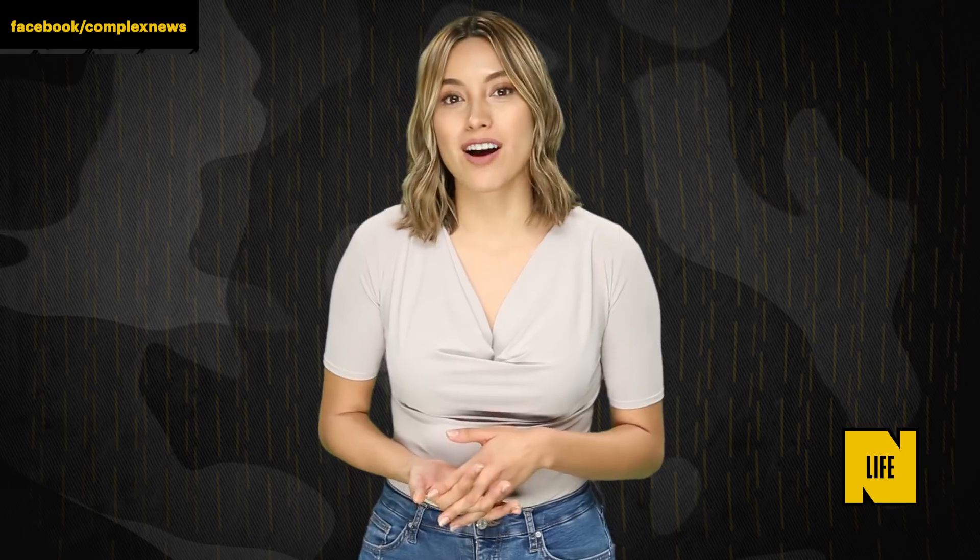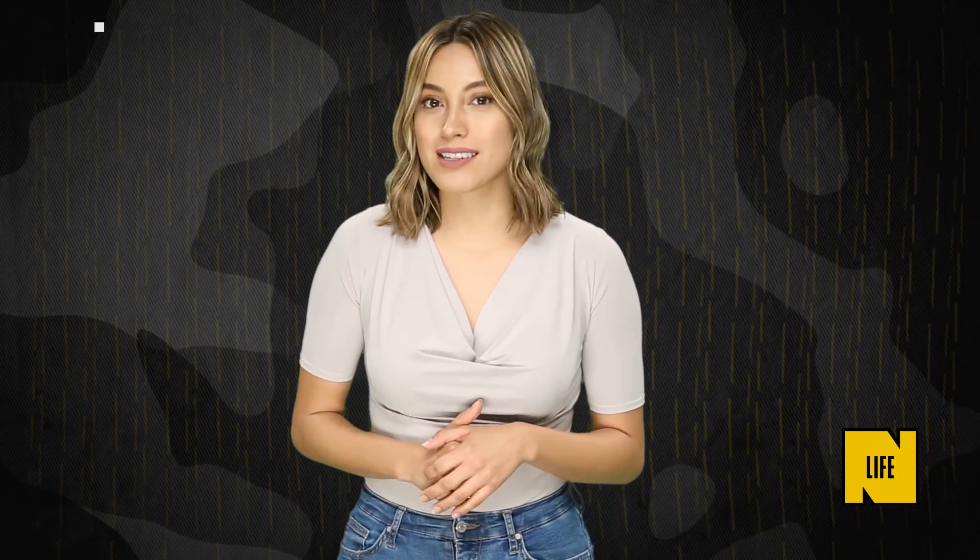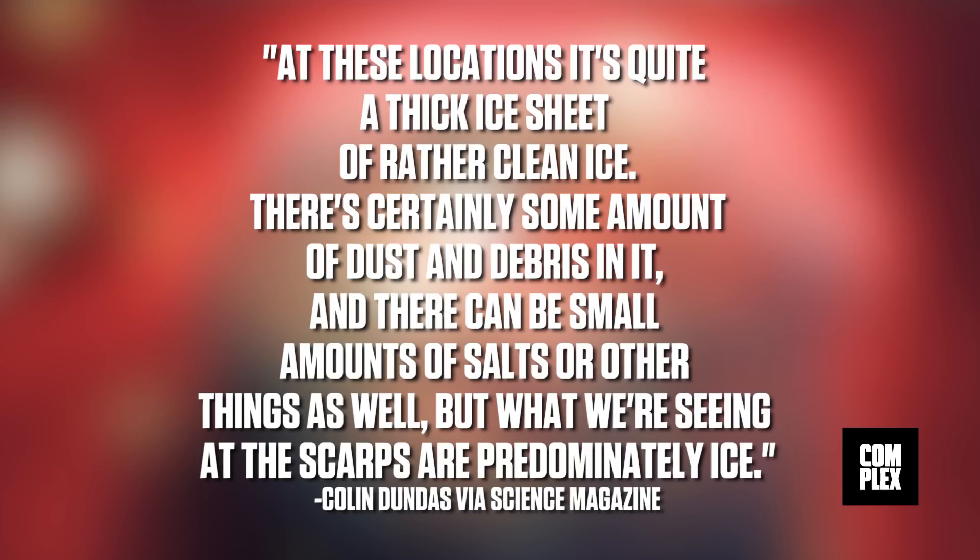USGS planetary geologist Colin Dundas, who was part of the discovery, tells Science Magazine: 'At these locations, it's quite a thick ice sheet of rather clean ice. There's certainly some amount of dust and debris in it, and there can be small amounts of salt or other things as well, but what we're seeing at the scarps are predominantly ice.'